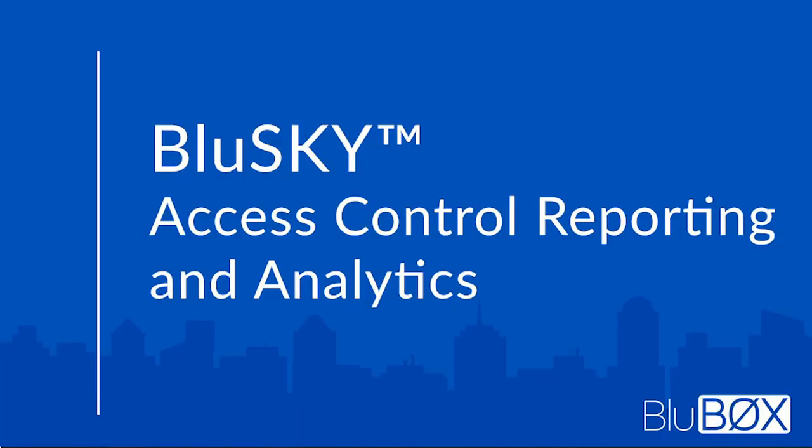Access control reporting in BlueSky is made easy with predefined reports and CSV export capabilities. Reporting can also be generated from online data in most list views. Reports provide key access analytics for quick and easy review of access patterns and anomalies. Customizable dashboards and dashlets provide practical multi-facility overviews, and subscription-based report automation enables security stakeholders to be kept updated regarding access activity and trends as they occur.